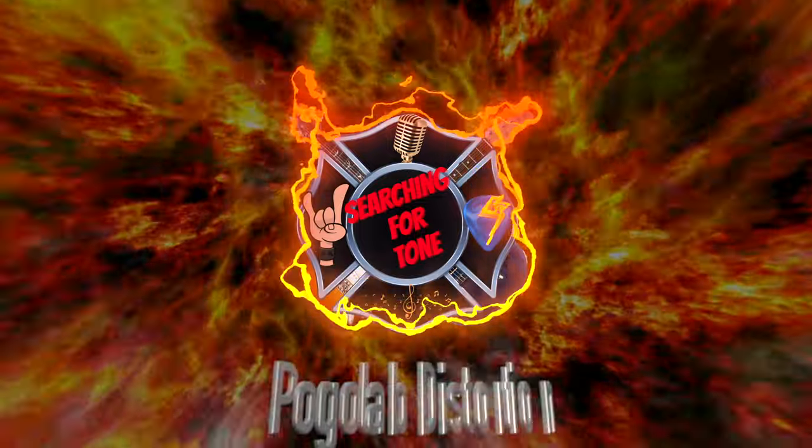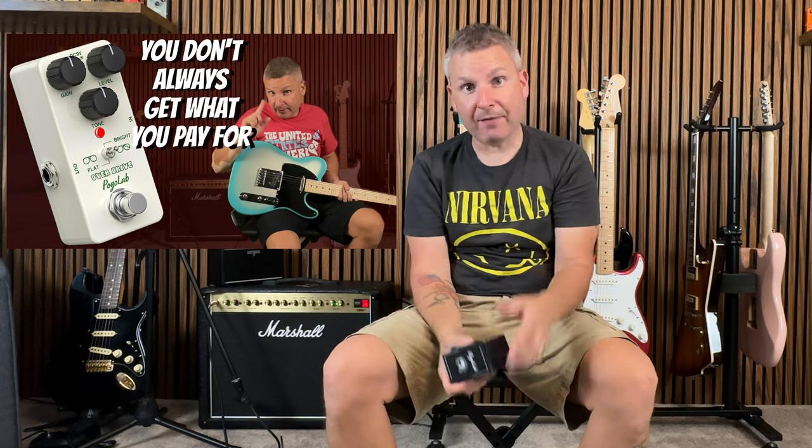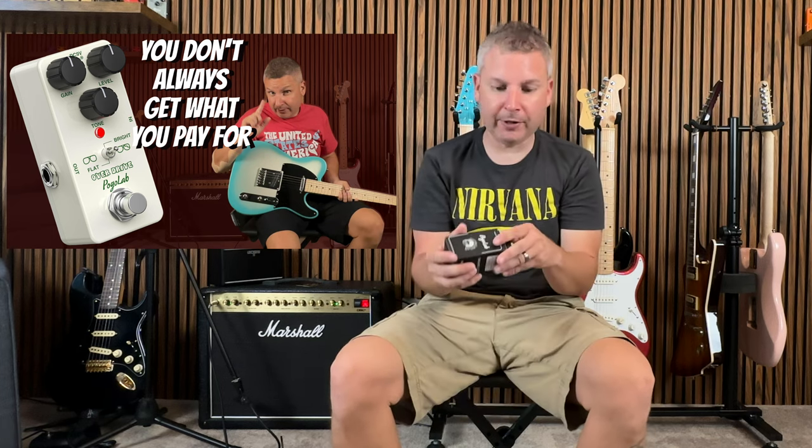What's happening, good people? We got another pedal for you from those lovely people at Pogolab. I actually bought this one, so this isn't a sponsored video. But if you haven't seen the one on the overdrive, I suggest you check that one out — that pedal was pretty cool too.